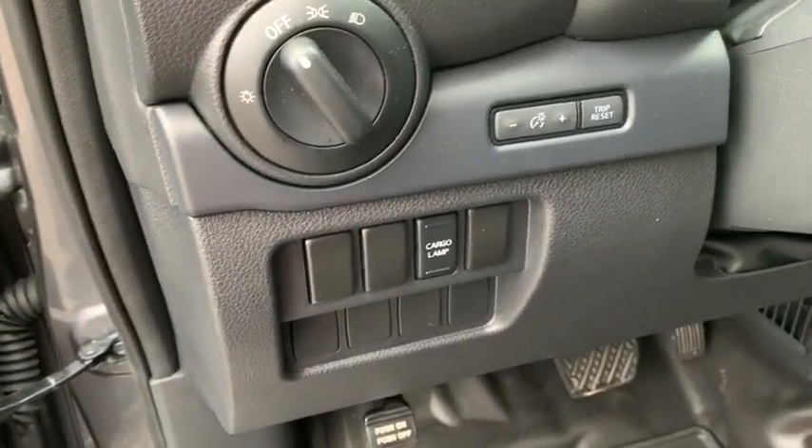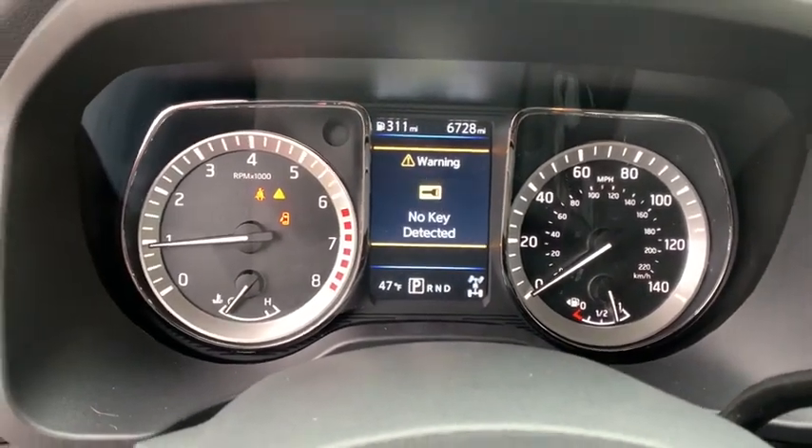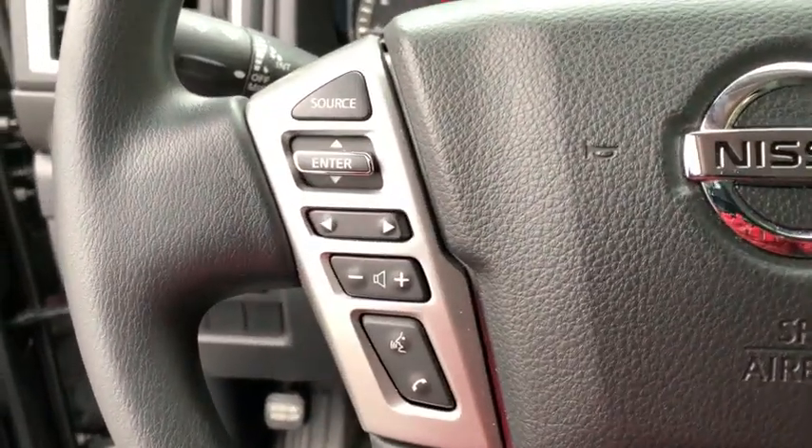Trip computer, rear window defroster, panic alarm, day and night rear view mirror, brake assist, remote keyless entry, tachometer, tilt steering wheel, passenger vanity mirror, tinted glass.